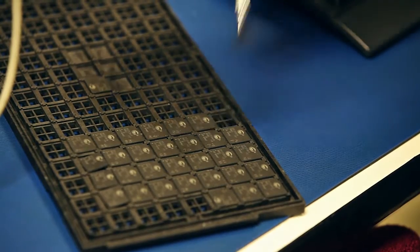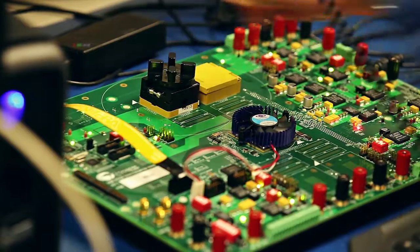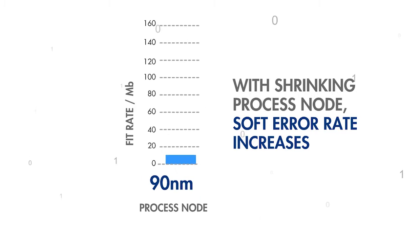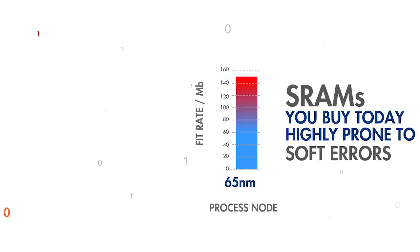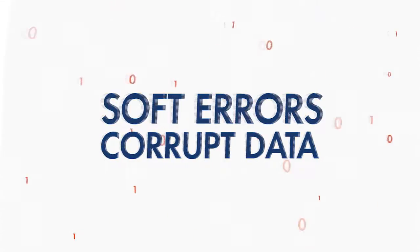However, the reduced voltage and shrinking node capacitance make these devices more susceptible to soft errors. With today's advanced process nodes, memories are very likely to fail due to soft errors caused by extraterrestrial radiation like alpha particles, cosmic rays, and thermal neutrons. Soft errors corrupt data and can also lead to loss of function and system-critical failures.